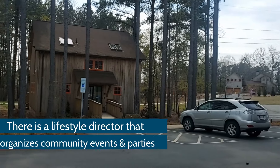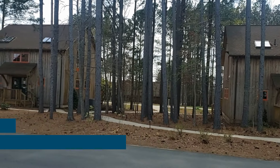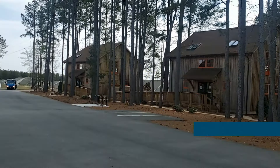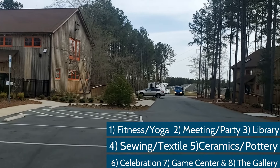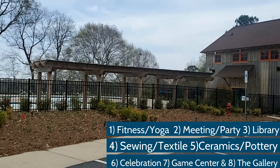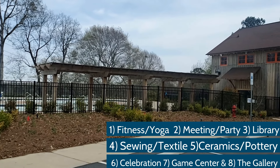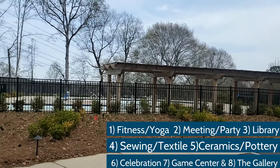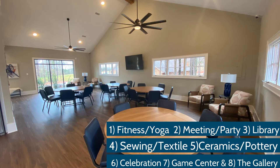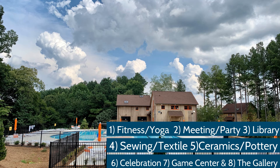There is an in-house lifestyle director. And check out the eight amenity cabins that house the following: a fitness yoga center, a meeting or party center, a library, a sewing or textile cabin, a ceramic or pottery studio, the celebration cabin, the game center, and the gallery. Some of these cabins have TV sets where you can watch your favorite sports.